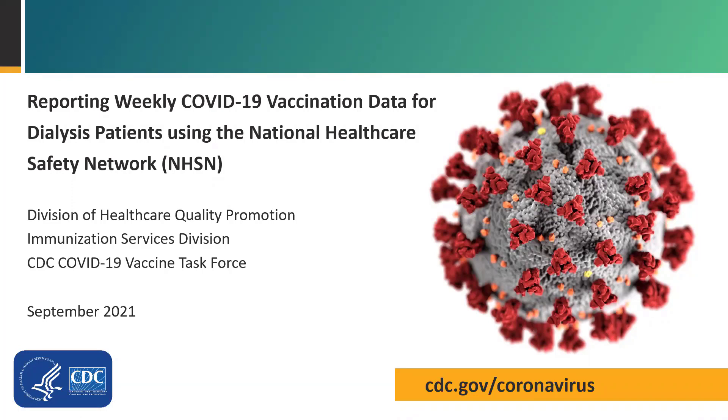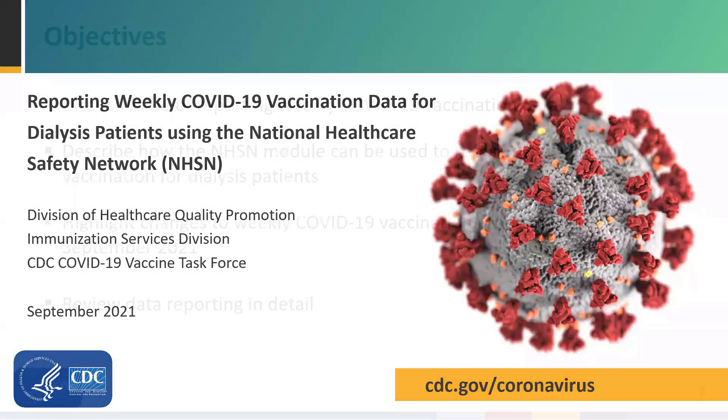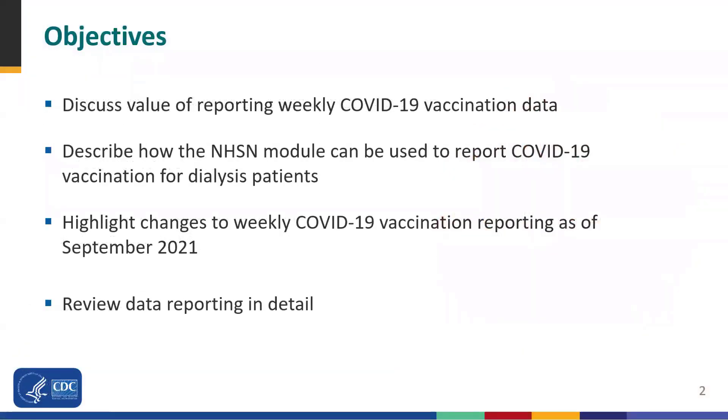Welcome to the training session on weekly COVID-19 vaccination data reporting for dialysis facilities. My name is Elizabeth Cowile, and I work with the Division of Healthcare Quality Promotion at CDC.